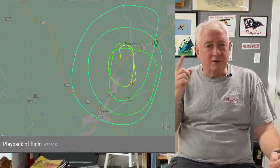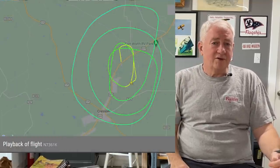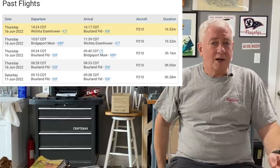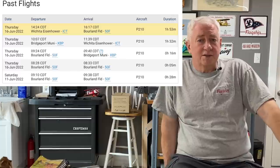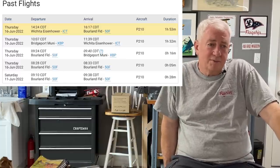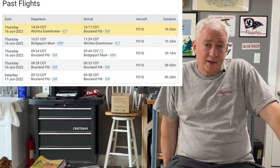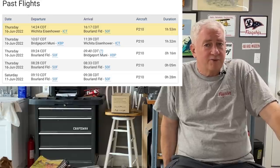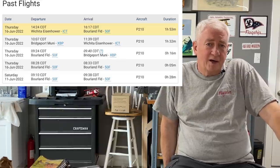Looking at the flight record for the airplane, it looks like the first flight after the engine change was on 11 June, lasting 28 minutes — basically circling overhead the field. Five days later on 16 June there was another flight of about five minutes, pretty much a simple trip around the pattern. Not quite an hour later the airplane flies to Bridgeport, Texas — I'm betting this is a fuel stop. Less than 30 minutes after landing at Bridgeport it takes off again for Wichita, Kansas, for about an hour and a half.